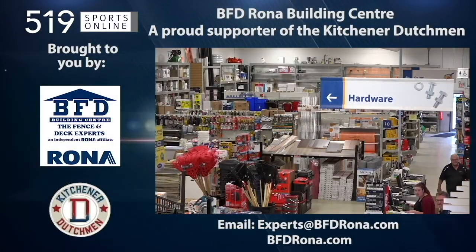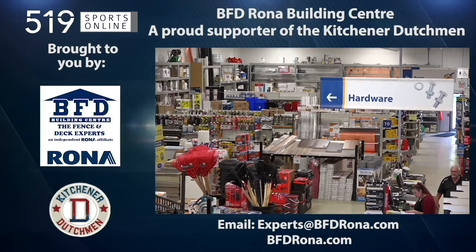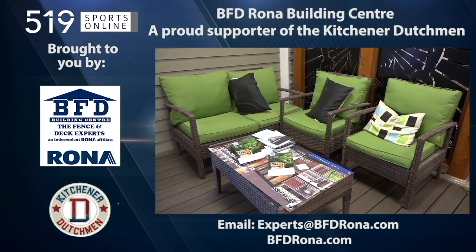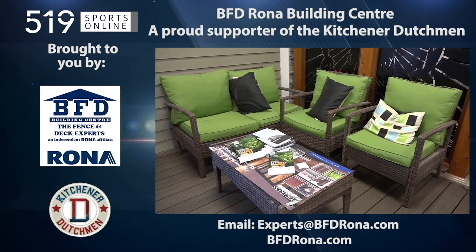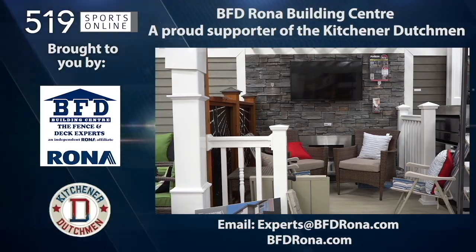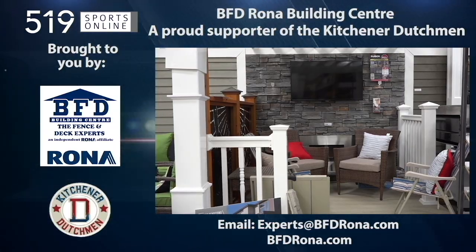Back to the highlights in a moment. First, a reminder — this video is brought to you by the BFD Rona Building Center, a proud supporter of local hockey. For your next home improvement project, be sure to visit BFDRona.com.